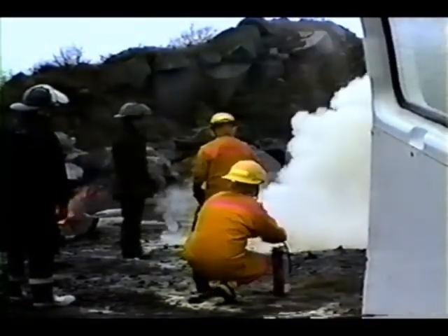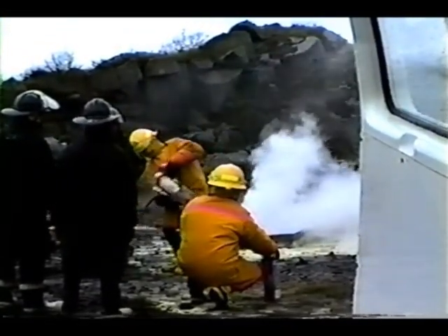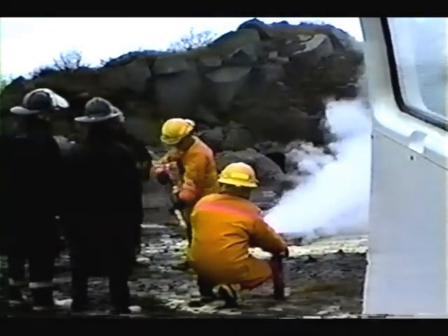Right now, when you finish with a fire extinguisher, turn it upside down and squeeze your nozzle out.